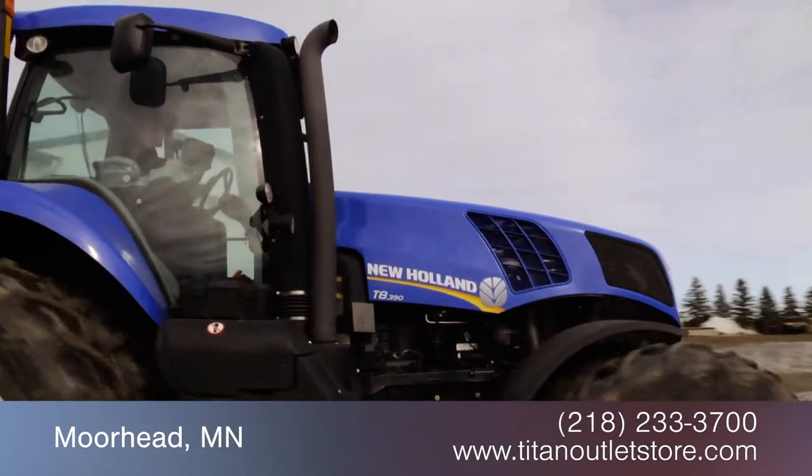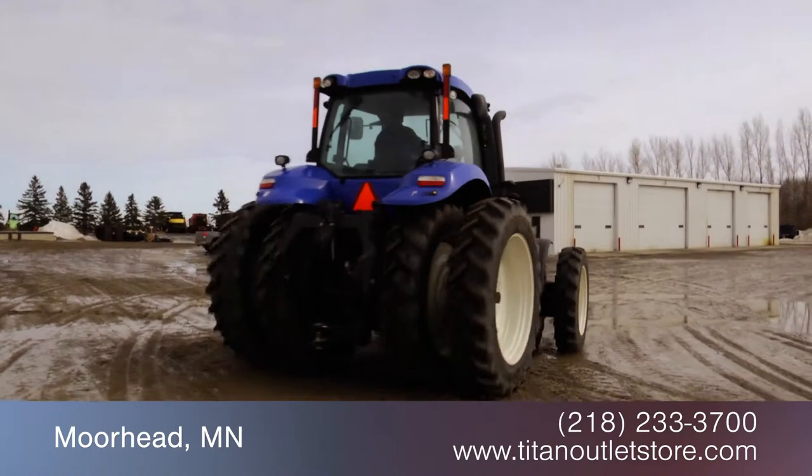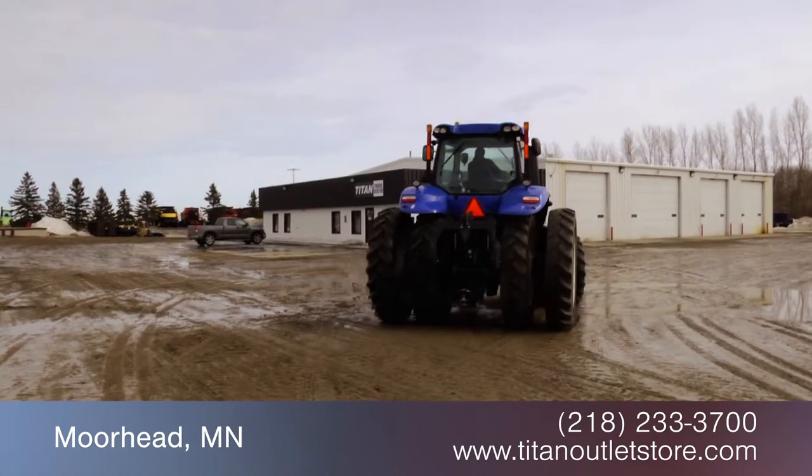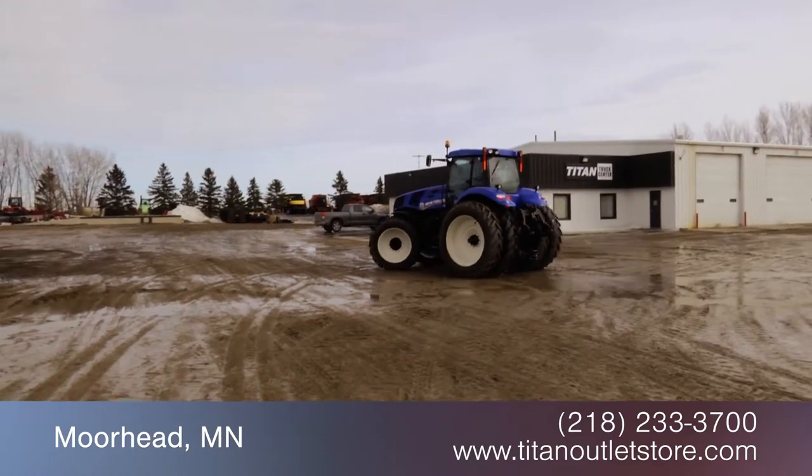For more information on this New Holland T8390, contact our sales team at the Titan Outlet Store. To view more equipment videos, check out and subscribe to our YouTube channel.